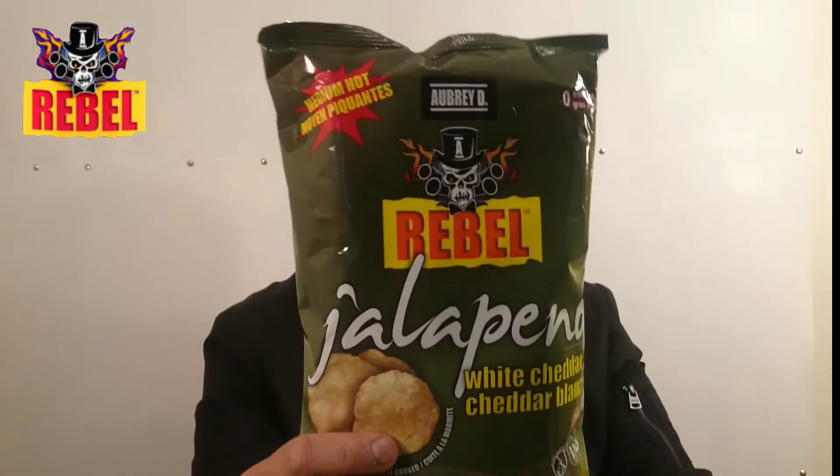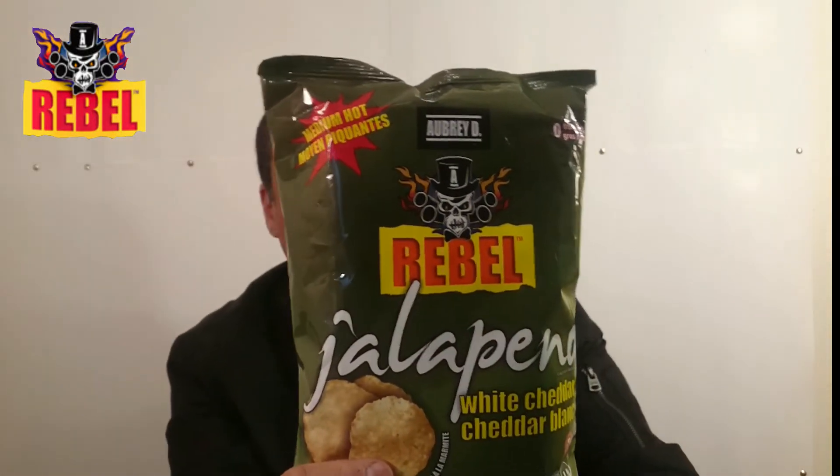The bag is 142 grams, made in the United States. Join the revelation!